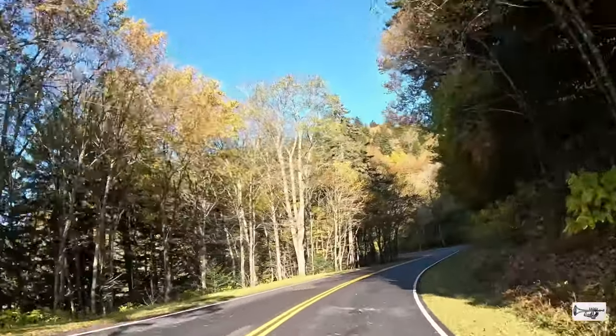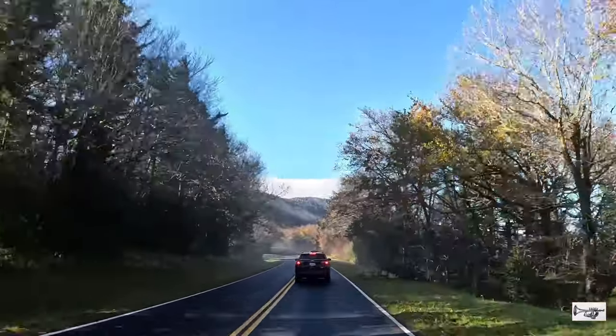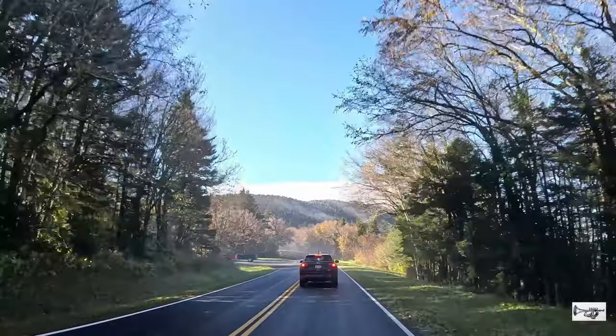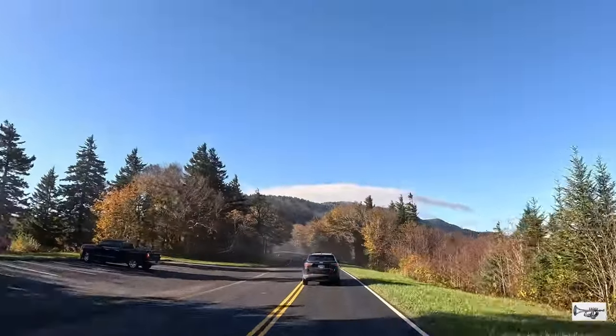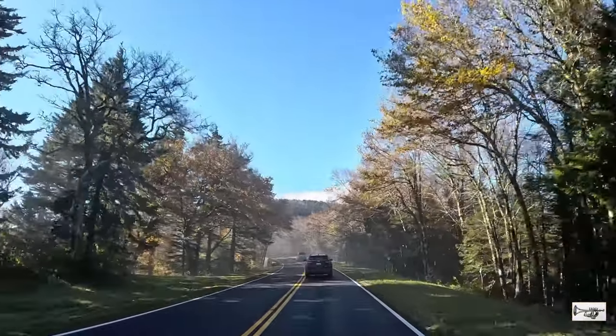enero, febrero o marzo, no lo va a poder hacer en su carro. Aunque la carretera está cerrada, todavía usted tiene la oportunidad de visitar la torre de observación. Eso sí, es una caminata de 7 millas por Clingmans Dome Road.